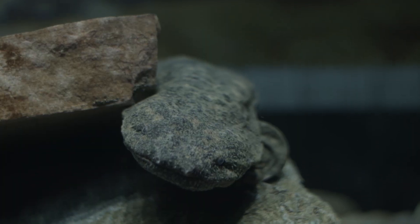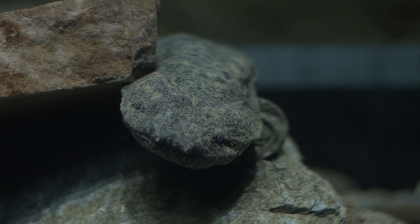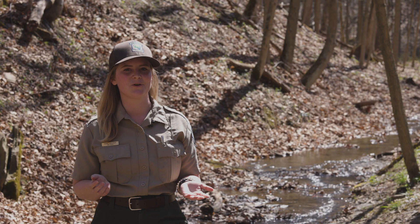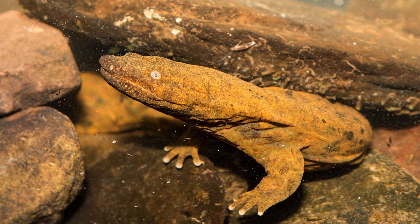These animals are really hard to find in the wild. They like to hide under rocks but live in cool, clean, and fast-moving waterways. They're also mostly nocturnal and will make their nests under these rocks and also wait for their prey there.